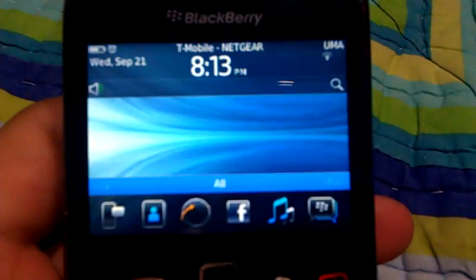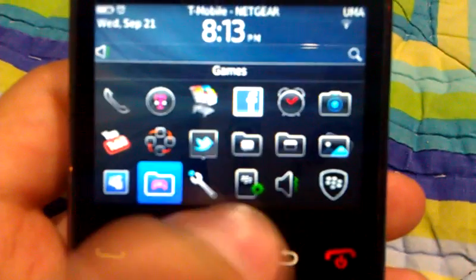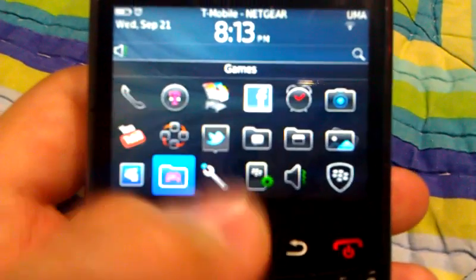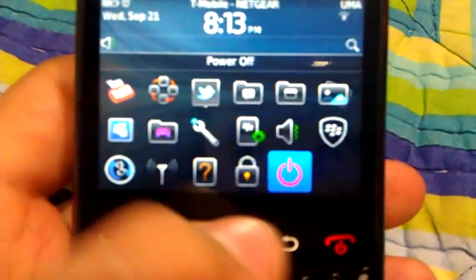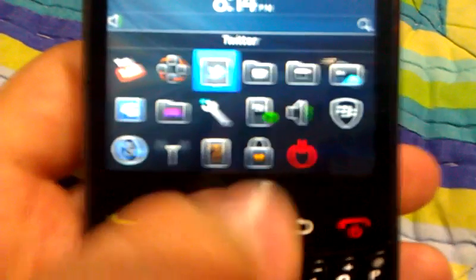What's new in this is that you have a YouTube application. And you get Google Sync, MySpace, Twitter.